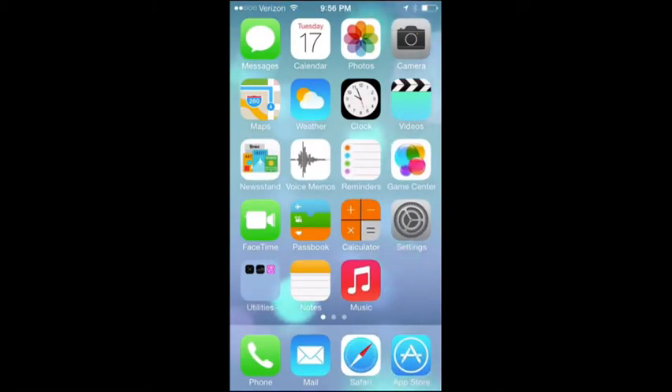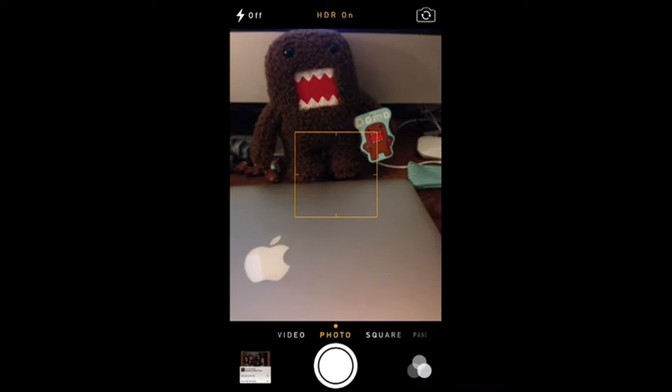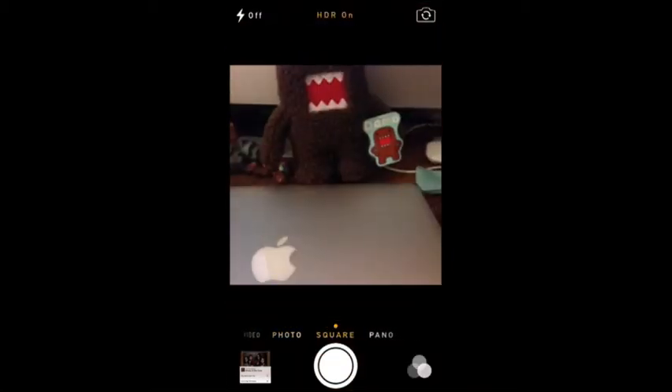The camera and photos got some big changes. First there's the whole new design. Now you can simply swipe to transfer between modes — so here we're in video, then you swipe to photo, then square photo, and then into panorama mode — really quickly.